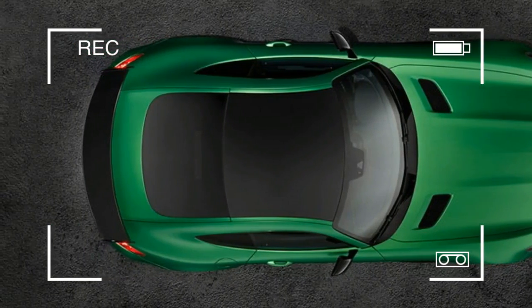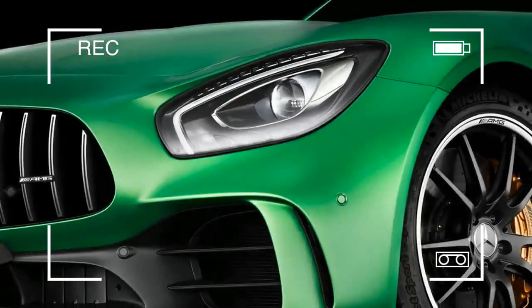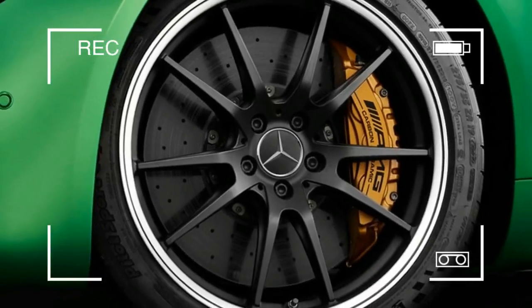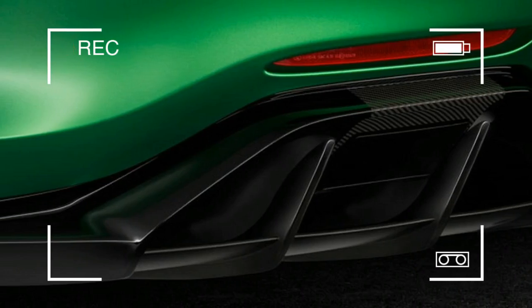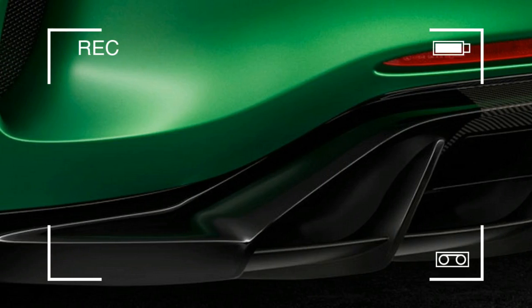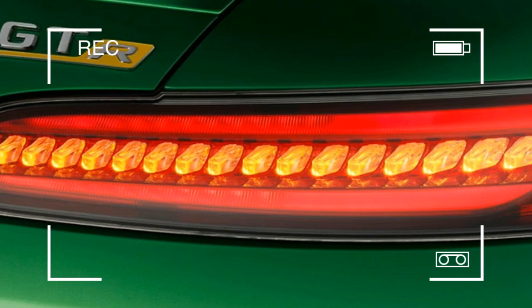The AMG GT-R will roll into dealers around this time in 2017, but it won't be cheap. Mercedes hasn't released the price yet, but considering the base AMG GTS starts at $130,825, we can only imagine how much extra it'll be.